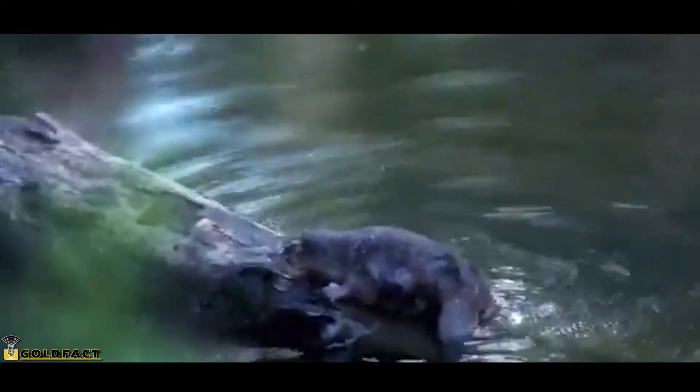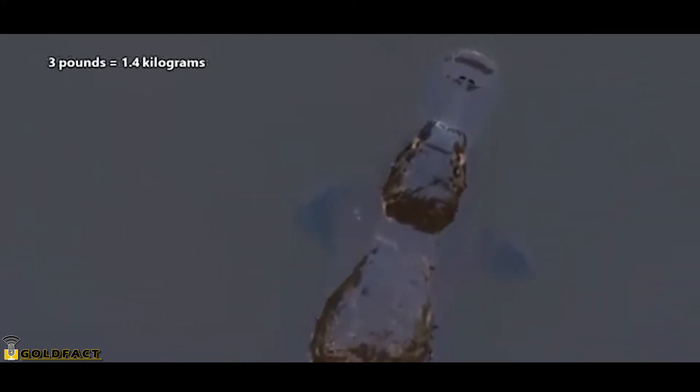The platypus also looks like an otter with its slender body and waterproof fur, and appears to have a beaver-like tail, but a platypus tail is less scaly and more furry than a beaver tail. The boys are larger than the girls, but on average the platypus is one and a half feet long and three pounds in weight.